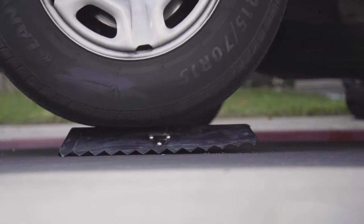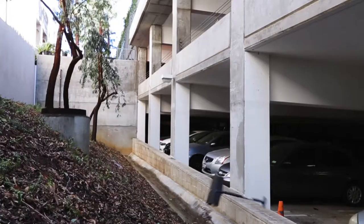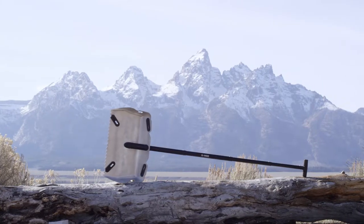So we listened and gathered our team to make the bestest, toughest, damnedest shovel ever. And we did. Introducing the Alpha Shovel.